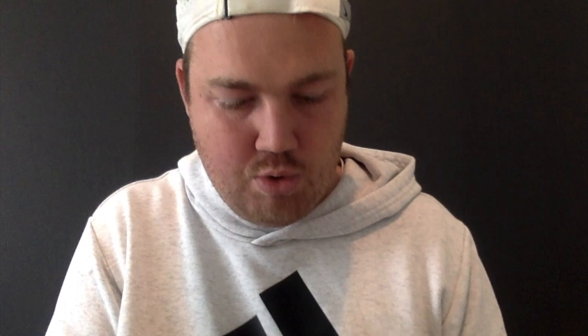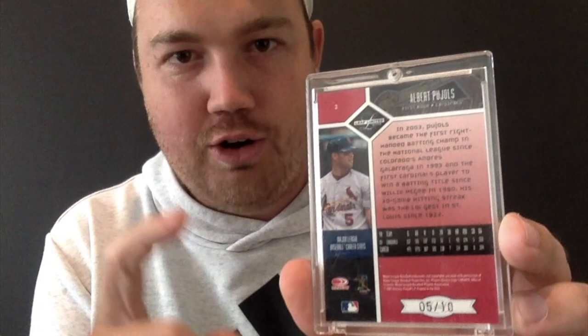And here we go — the nastiest, sickest, most absolutely ridiculous pickup of the day. I still can't believe this. This is a 2004 Leaf Limited St. Louis Cardinals Albert Pujols autograph, jersey-numbered 5 out of 10. Jersey-numbered Albert Pujols auto from 2004 — absolutely ridiculous deal on this. Thank you so much, Shane. I love this card — I don't think it's ever going anywhere. I'm probably going to keep this thing forever. Thanks for checking out the video, catch you next time.